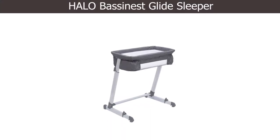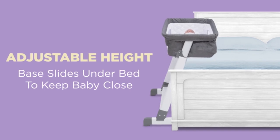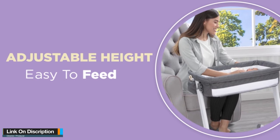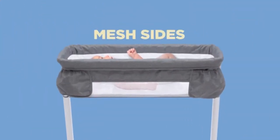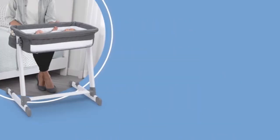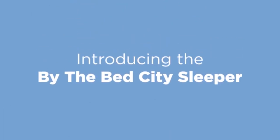Number 1: Halo Bassinest Glide Sleeper. The Halo Bassinest Glide Sleeper with retractable side wall makes checking on your infant in those first exhausting weeks much less demanding. Its space-saving design tucks under your bed so your little one can rest right by you, yet safely in their own sleep space, reducing the risks of bed sharing. Its retractable side wall lowers with the gentle pressure of your forearms and returns automatically, enabling you to nurse and check on your baby without getting up.